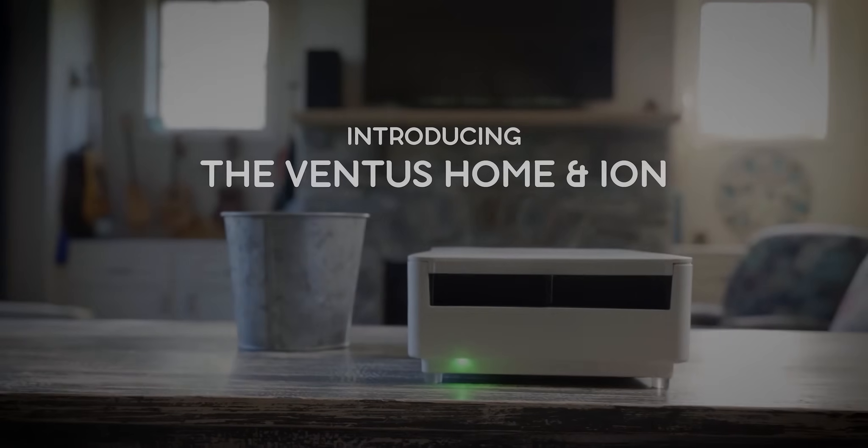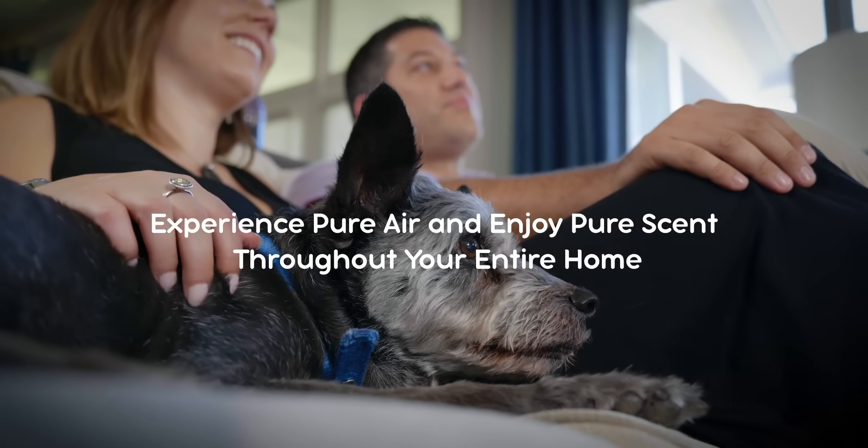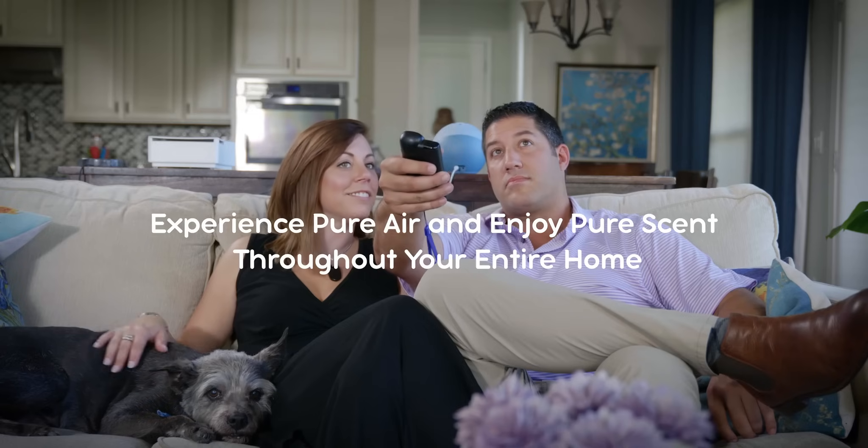You deserve better. That's why we created the Ventus Home — the world's first home air care system that purifies the air while distributing certified safe, natural fragrances throughout your home.